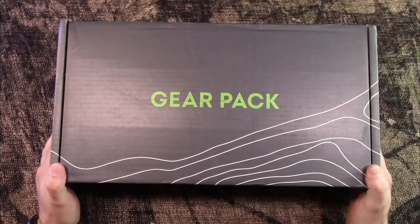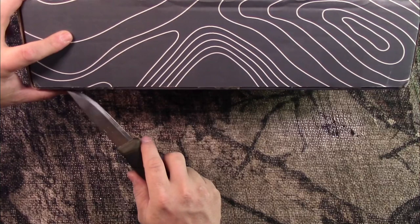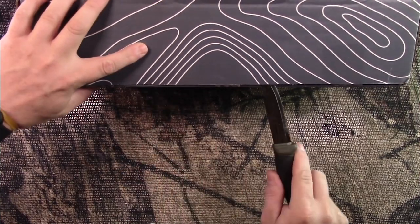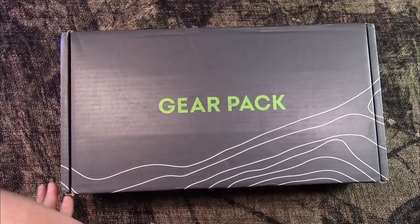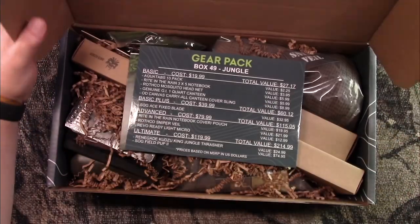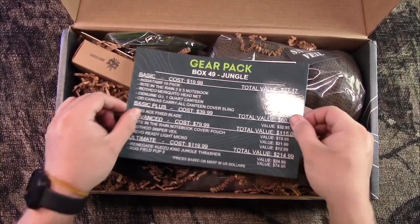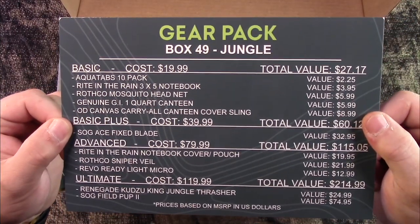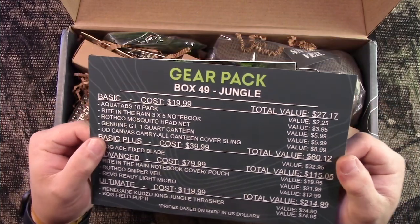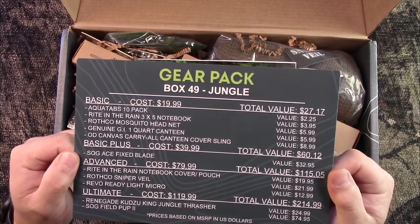Alright, let's tear into this and see what we got. Alright, we do get a card — as you can see, this is Box 49 and this is the Jungle Box.